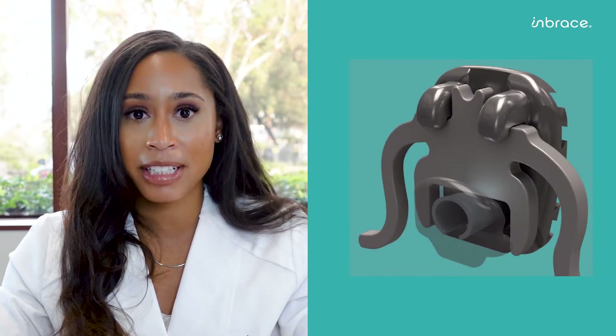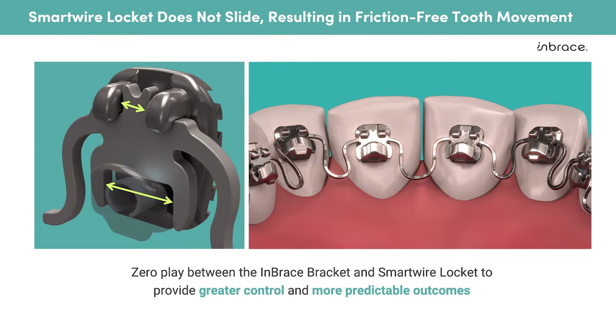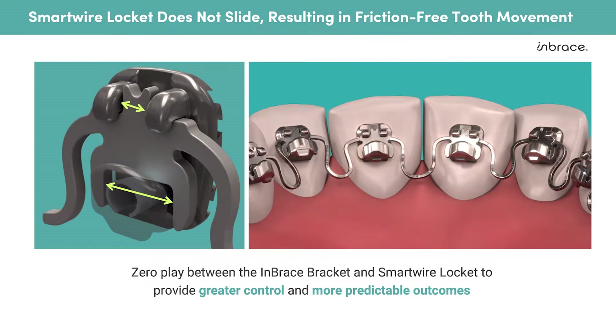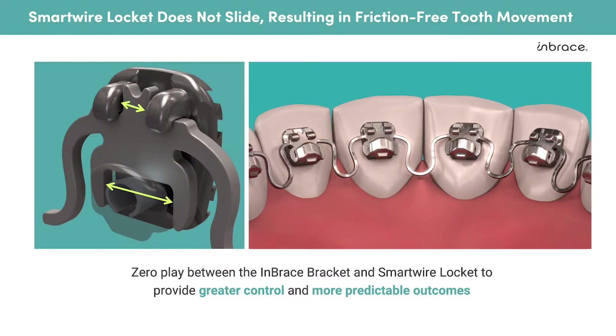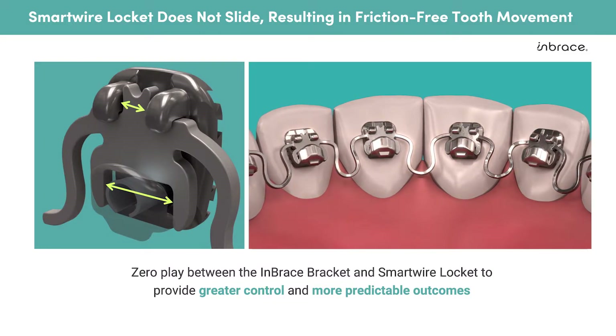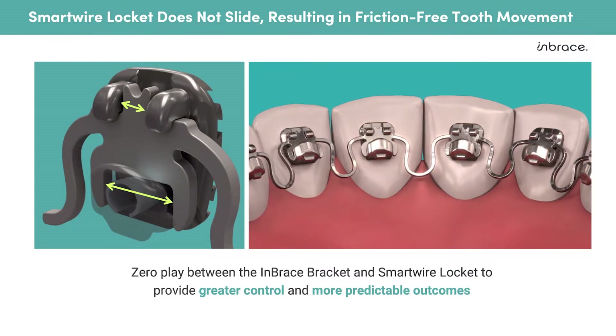Within our smart wire, there is a locket that is designed to precisely fit and lock into the Embrace bracket. With traditional methods, for the majority of treatment, your wire will not fill the entire slot. This in turn creates space between the wire and bracket known as slot play. Slot play not only makes movement less predictable, but also requires the orthodontist to overcome that space with other measures.